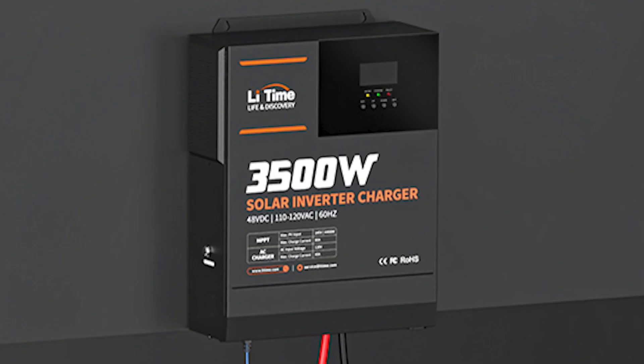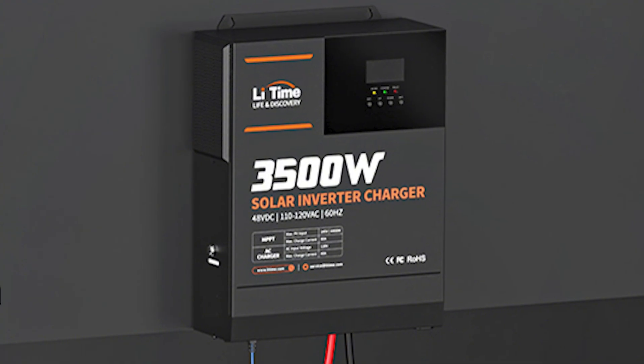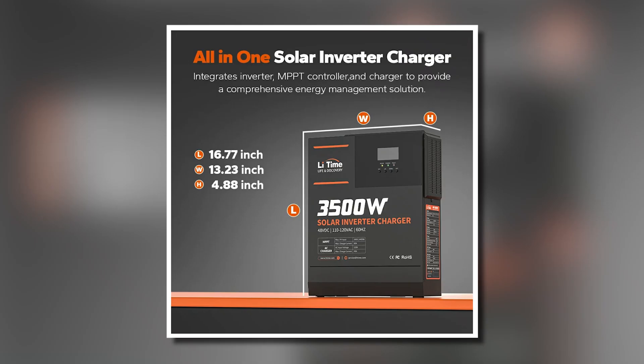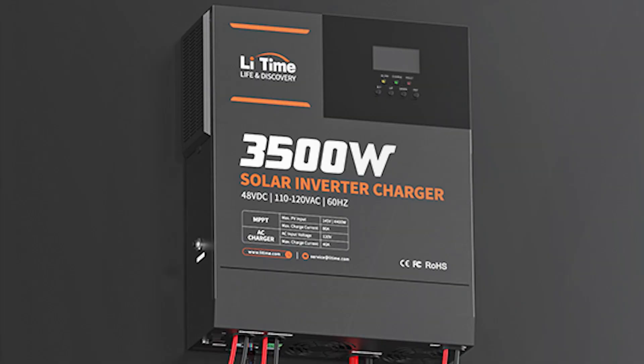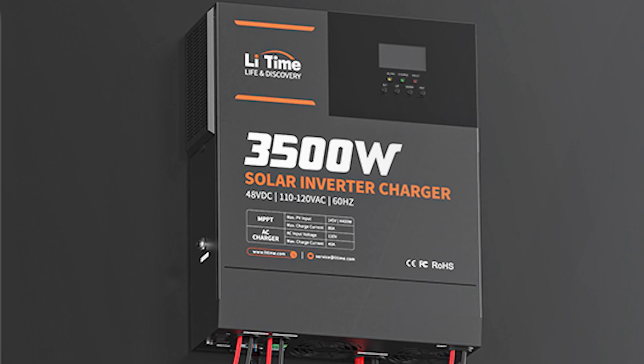In summary, the LIDM 3,500-watt Pure Sine Wave Solar Inverter offers a robust and flexible solution for off-grid energy needs, providing stability, efficiency, and peace of mind.